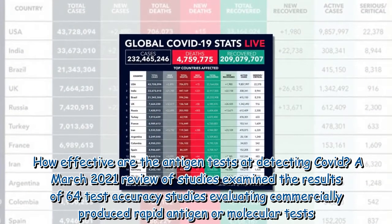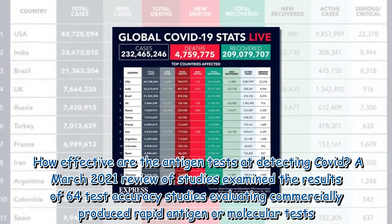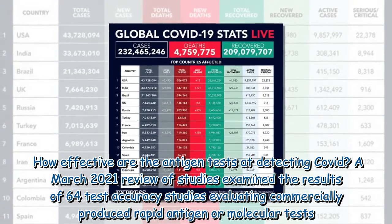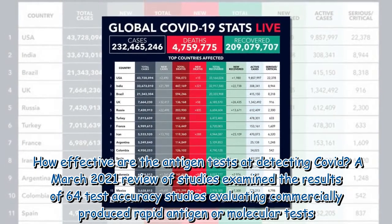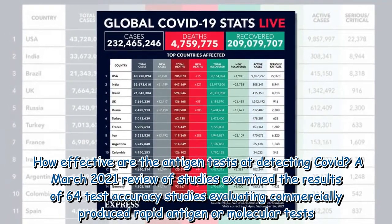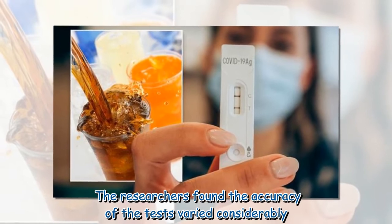How effective are the antigen tests at detecting COVID? A March 2021 review of studies examined the results of 64 test accuracy studies evaluating commercially produced rapid antigen or molecular tests. The researchers found the accuracy of the tests varied considerably.